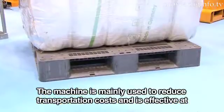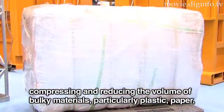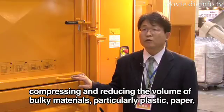It can be made up of plastic, cardboard, and other materials.